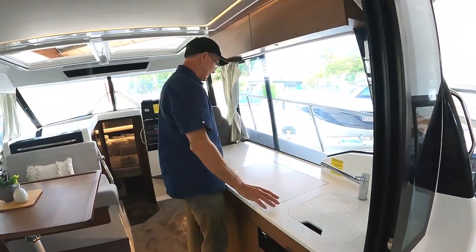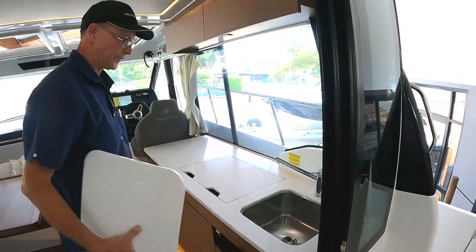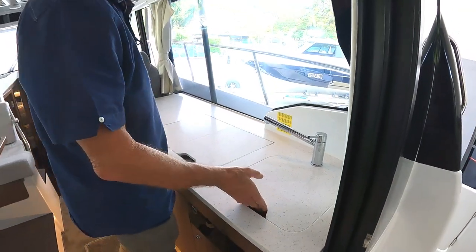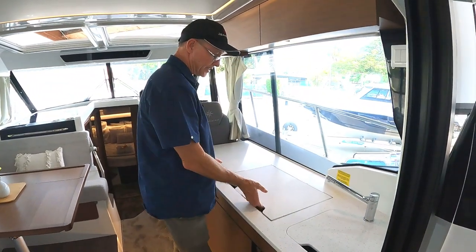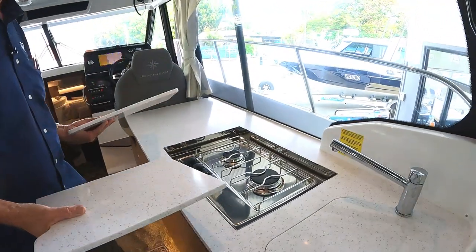Over here we have the galley area — a nice clear galley area with nice white benchtops. We have a sink. On this particular boat, we have standard 160 litres of fresh water, and then an extra 100 litres of fresh water which is an option. Two-burner gas cooktop — very nice.